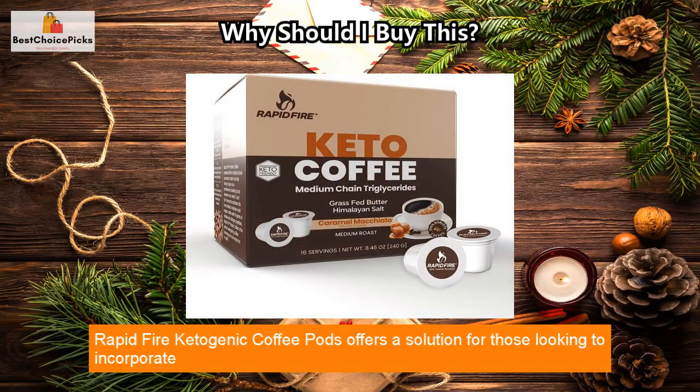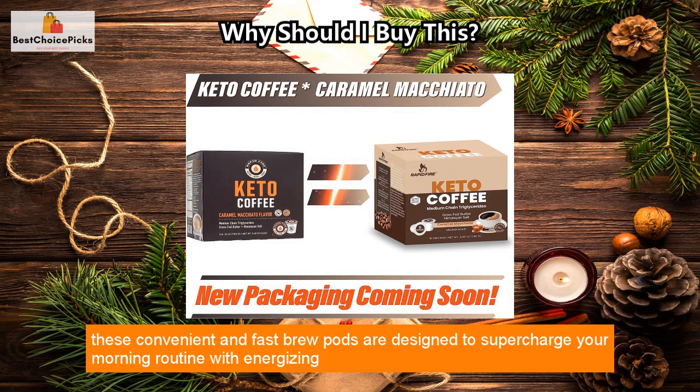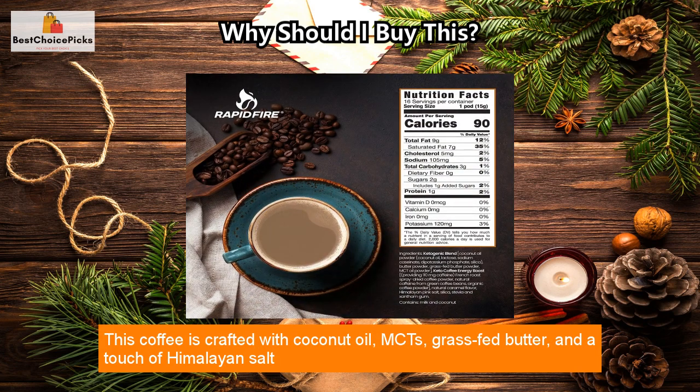RapidFire ketogenic coffee pods offers a solution for those looking to incorporate healthy fatty acids into their diets. With the finest creamy caramel macchiato flavor, these convenient fast-brew pods are designed to supercharge your morning routine with energizing compounds, fat-liberating essential fatty acids, and health-protecting antioxidants.